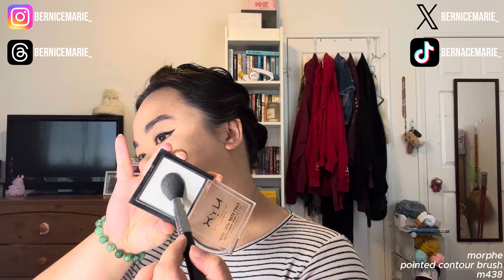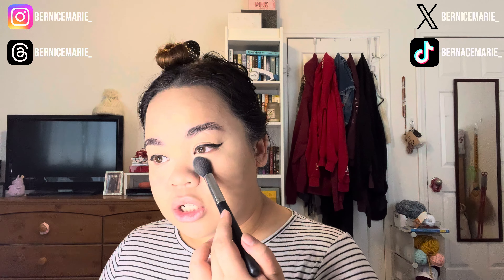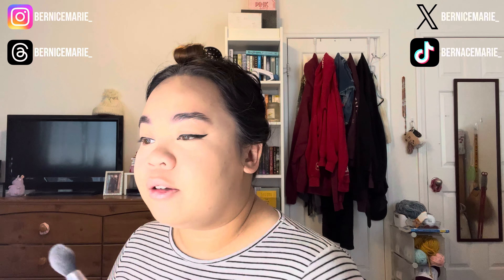Now we're going to go in with an eyeliner — this is the Slick Flick from Makeup Revolution. I'm very cautious of how I do my eyeliner on camera, so I'll do one side here and the other side off camera. Sorry if I'm not talking, I'm just very concentrated. I just did this side and I'm going to do the other side off camera.